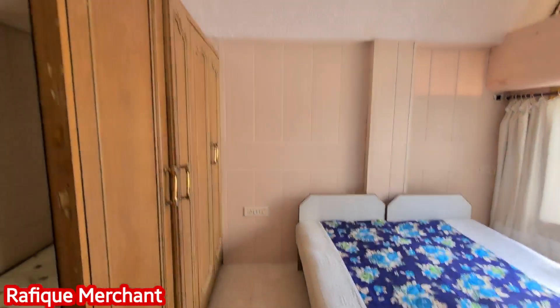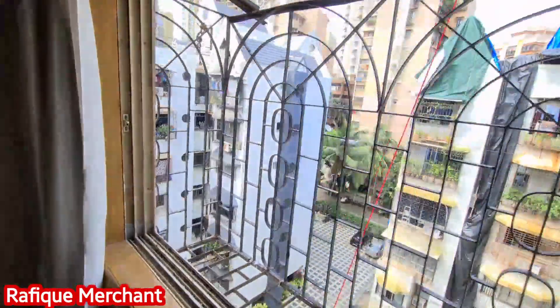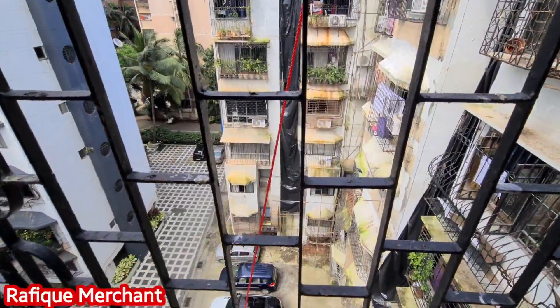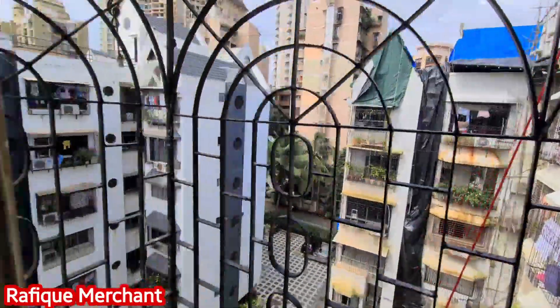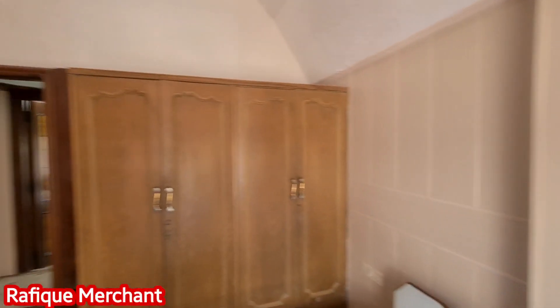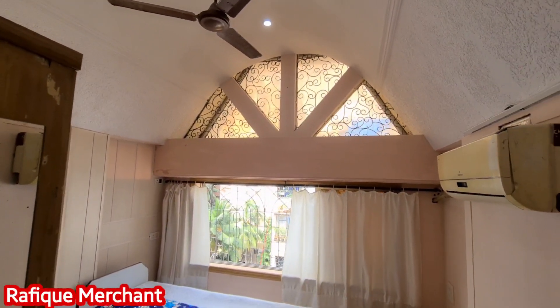It's a different bed arrangement as well. The windows here give you a peek outside into the society. I suppose there's a Lumpick and Orchid together. Air-cons as well. That's like a bungalow kind of feel.